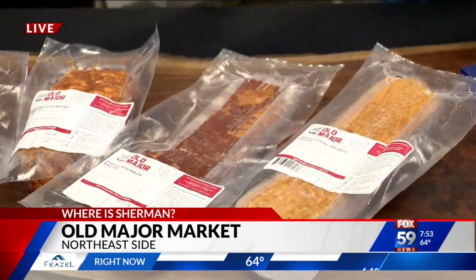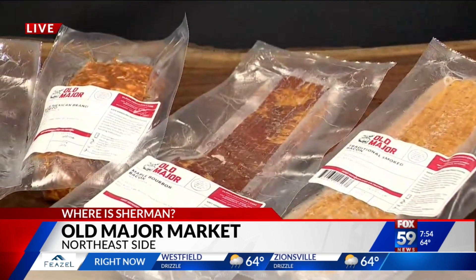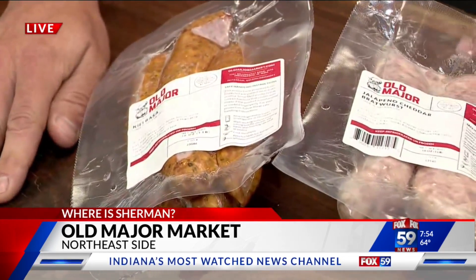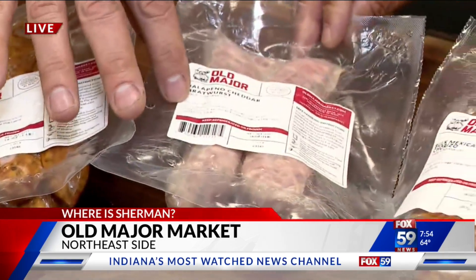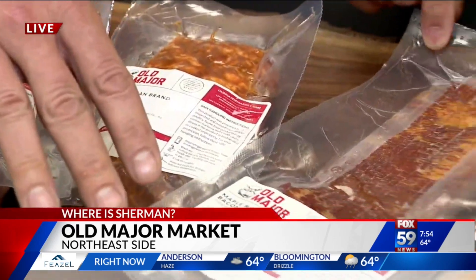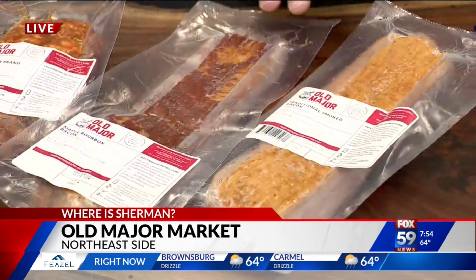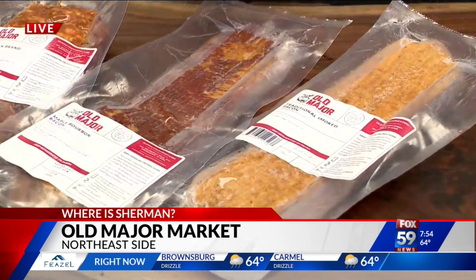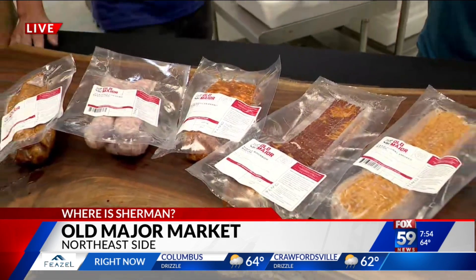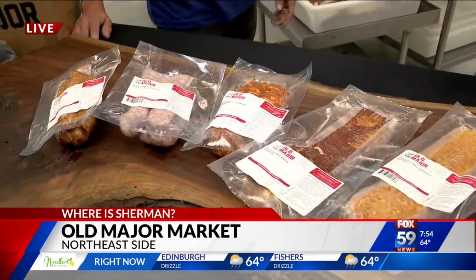So this is a little snapshot of some of your products. That's right. So we've got our kielbasa down on the end here. We've got our jalapeño cheddar bratwurst right here. We've got our Mexican chorizo, our maple bourbon bacon, and then our traditional smoked bacon. These are all very popular items year-round. Everything you see right here you can find on our website, oldmajormarket.com. You can also buy locally through a company called Market Wagon, and they service much of the Midwest as well.